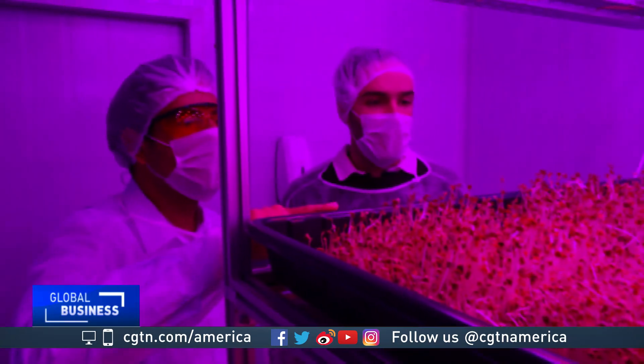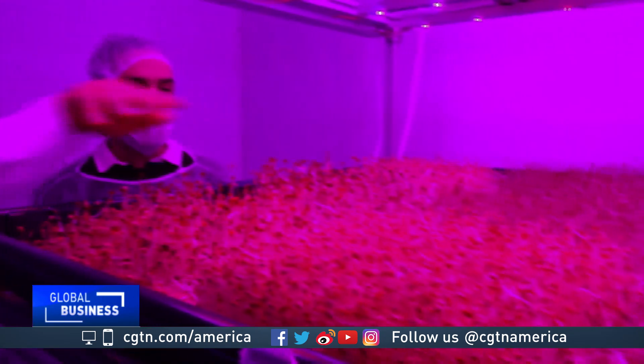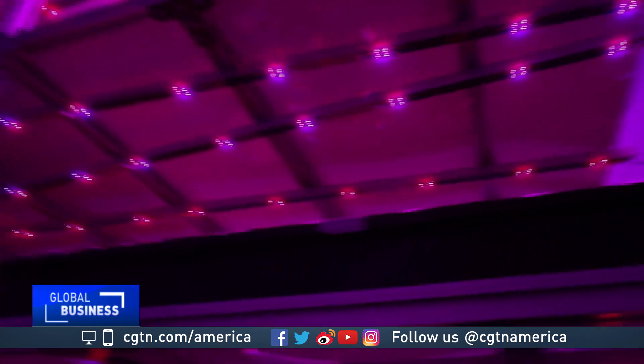Eventually, they are transferred to these rooms, set up with pink lights, made of 80% red and 20% blue, ideal for plant growth.